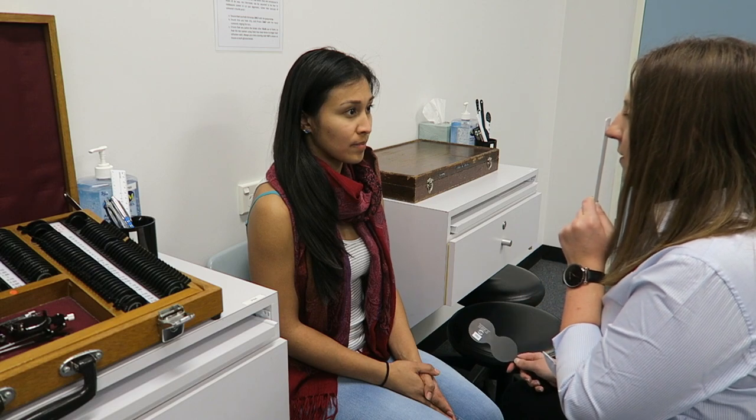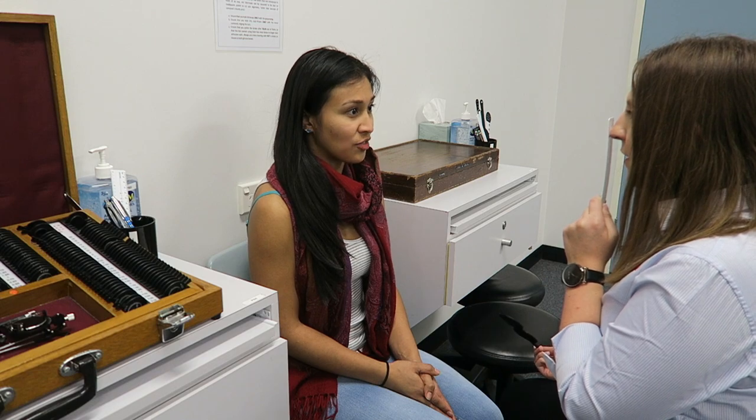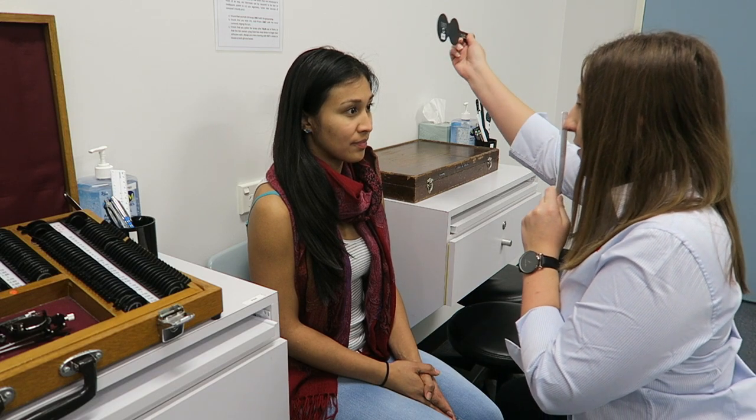Caroline, I'm just going to do a couple of tests today. I'll get you to look up here for me. What's the smallest line you can see? Can you read it out for me? O-T-H-V-T. Good. Keep looking at that V now for me.